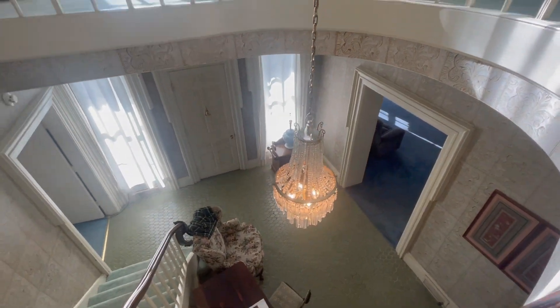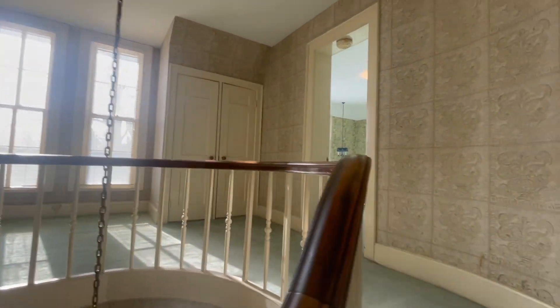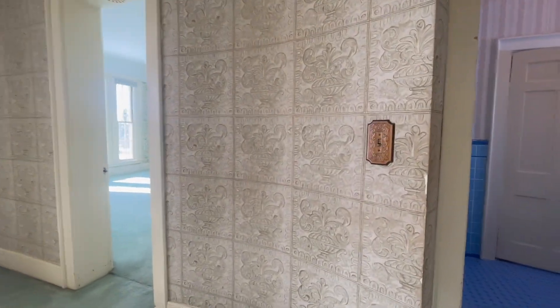A view from up here. Super insane bright. Lots of light getting in, which is nice, especially in an old home.